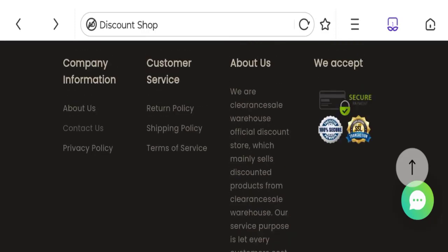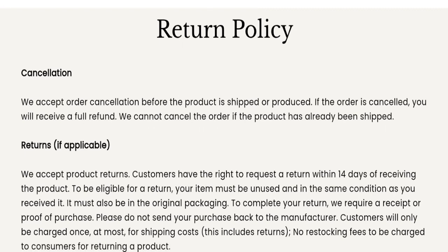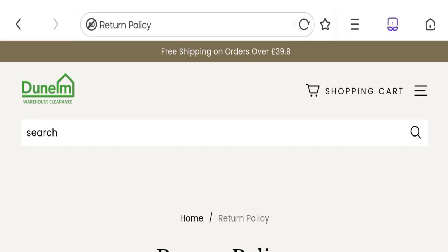Now we will talk about the return and refund policy. Clicking on the return policy section, it mentions: we accept product returns — customers have the right to request a return within 14 days of receiving the product. So this is the return and refund policy details, including any expenses regarding return or refund.